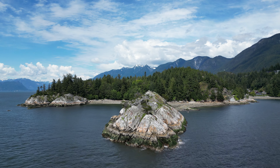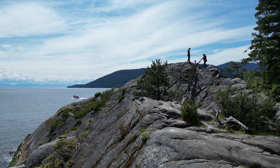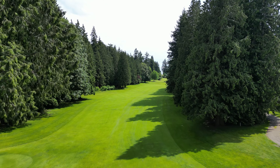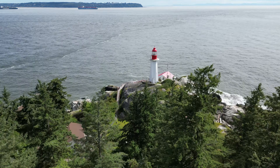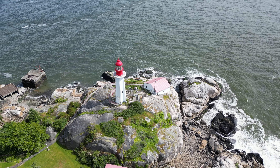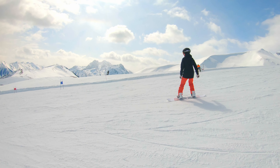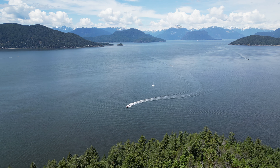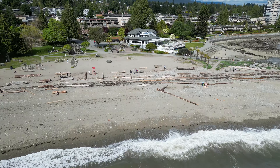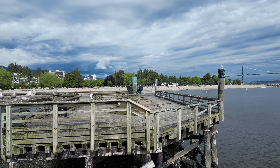You have White Cliff Park, golfing at the Glen Eagles Golf Course, Lighthouse Park, Cypress Mountain, and Howe Sound. You are also in easy reach of Dunderade and Ambleside Beach.